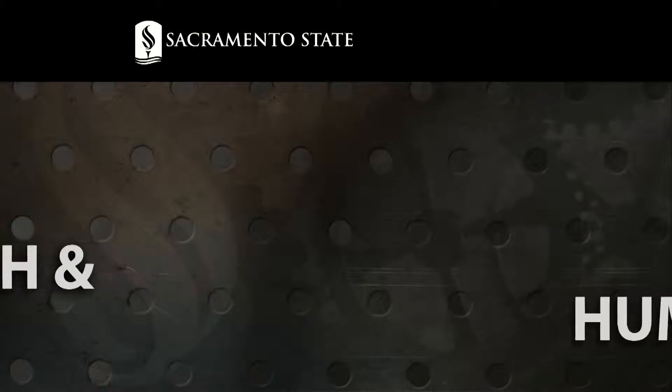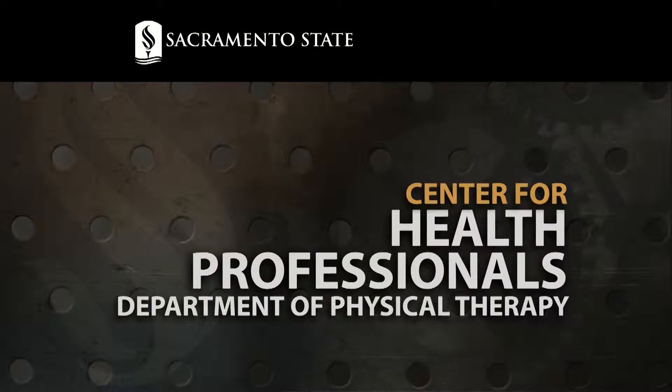This is Made at Sac State, the video magazine. I'm Gloria Baraga, and I welcome two students from Sacramento State's Physical Therapy Program. We're going to start with introductions.